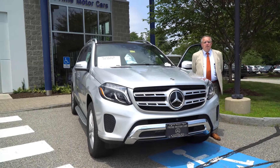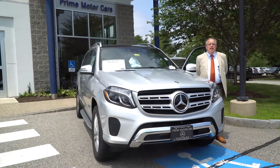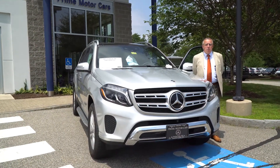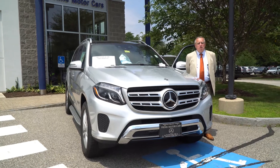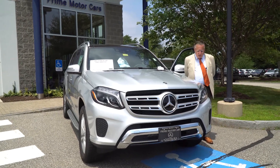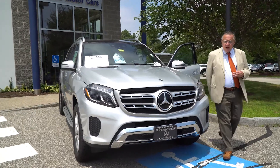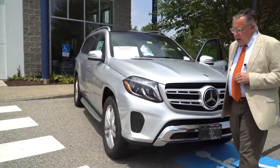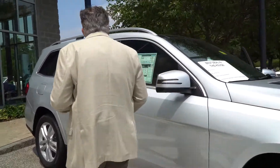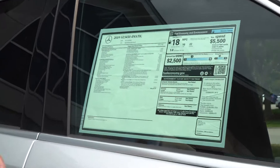This is our 2019 GLS 450 — a tremendous discount, $16,000 off the MSRP, so it's just a tad above $73,000. Great window sticker — the sticker's at $89,600.